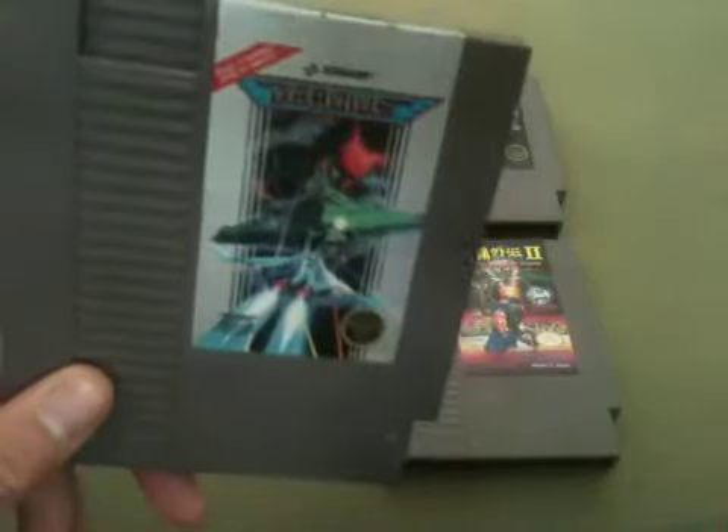Next off, we have Gradius, and this is one of my favorite games to play in the arcade back in the day. So I'm really glad to get this for the NES.